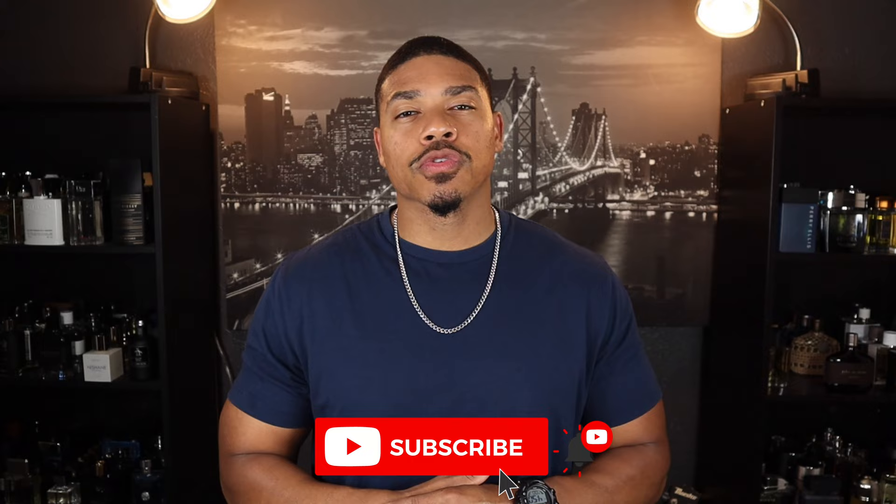What's going on YouTube, it's your boy Greg back again with another video. If you're new to this channel, we talk about fragrance-related topics, so if that's something you're interested in please consider hitting that subscribe button and make sure you hit the notification bell so you'll be notified every time I upload. Today this video is going to be a little bit different than most of my videos.